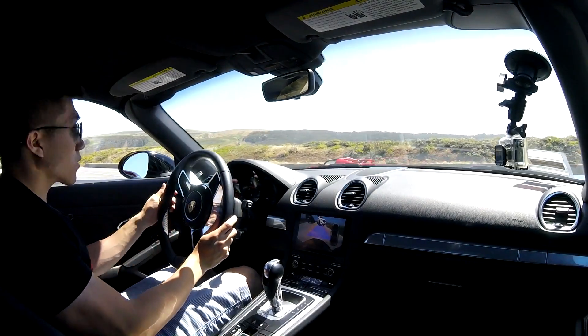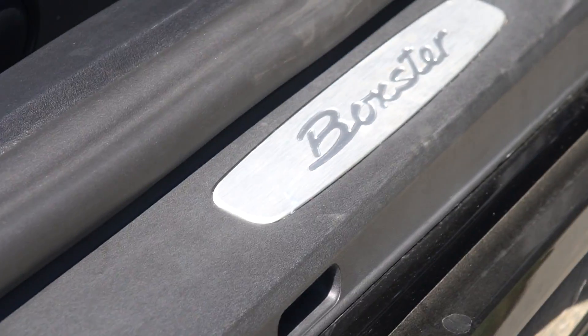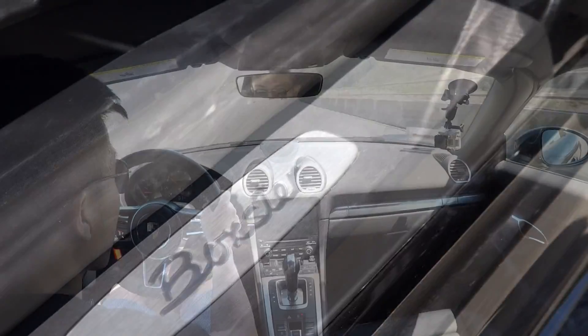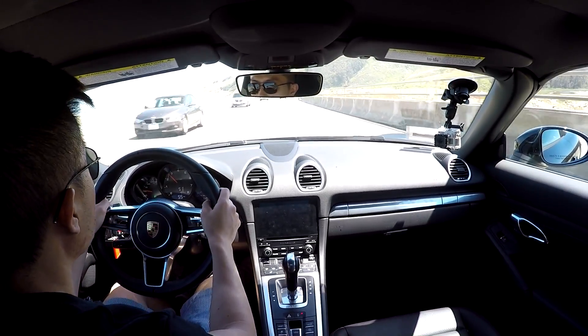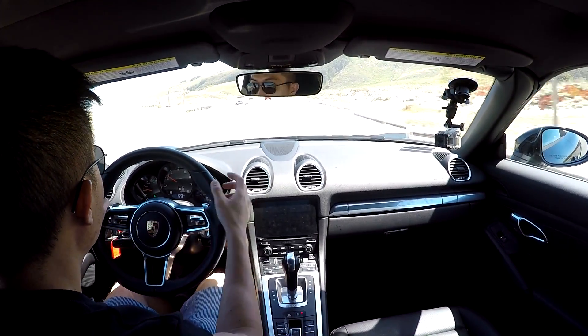All right, guys, so we have about half an hour here with the 718 Porsche Boxster. I've heard a lot of mixed opinions on these things, so I wanted to find out firsthand how this car really, really feels.